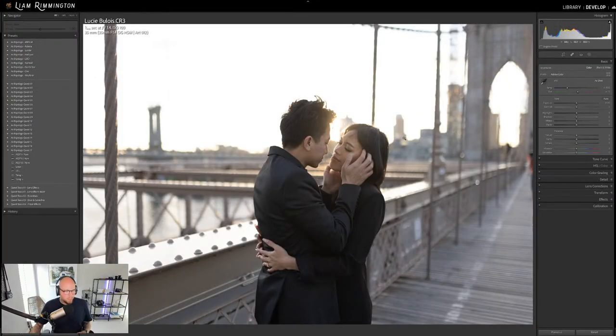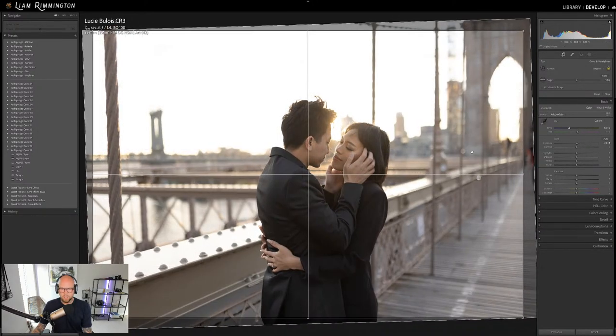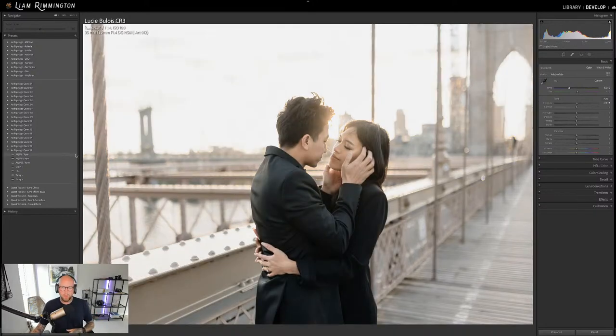Let's start with the first image and showcase the Air presets. With this image — as with any image — we start by adjusting the exposure and white balance. I've increased the exposure just a tiny bit, and because there's some warm sunset light coming through from behind them, I'm going to increase the warmth slightly to emphasize that sunset vibe. Let me show you the presets — this is Quest 17, the 17th installment.